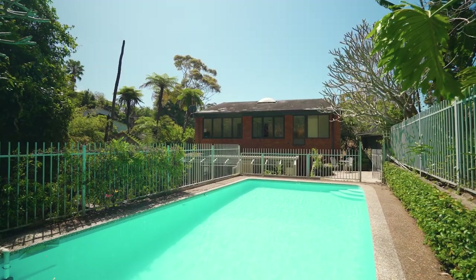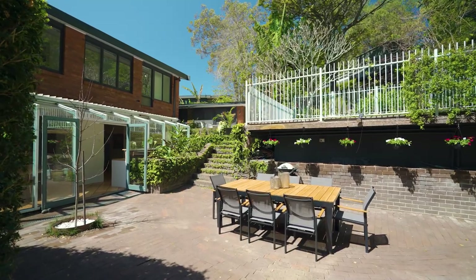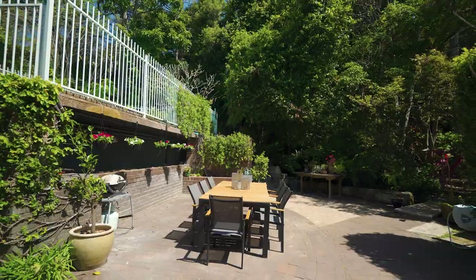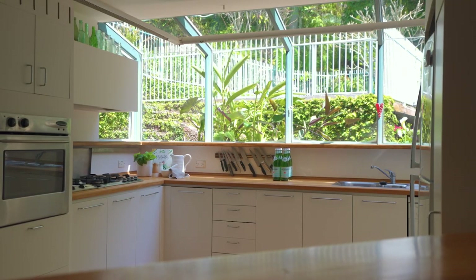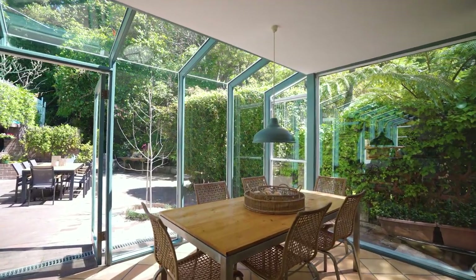Summers are spent splashing in the solar heated swimming pool, relaxing in the sauna and gathering by the bush side barbecue. The clever renovation maximizes your year-round entertaining with a sun-drenched conservatory which houses the American oak gas kitchen and casual dining room.